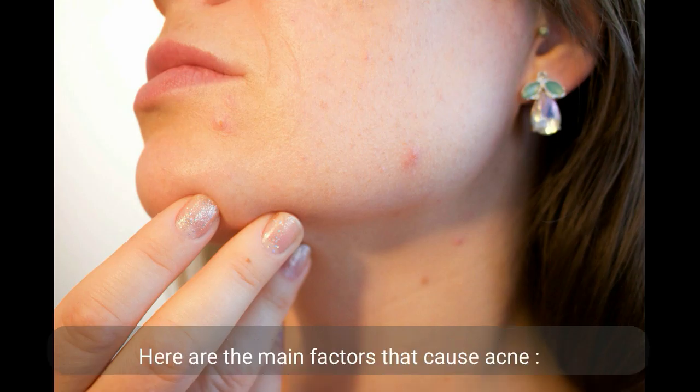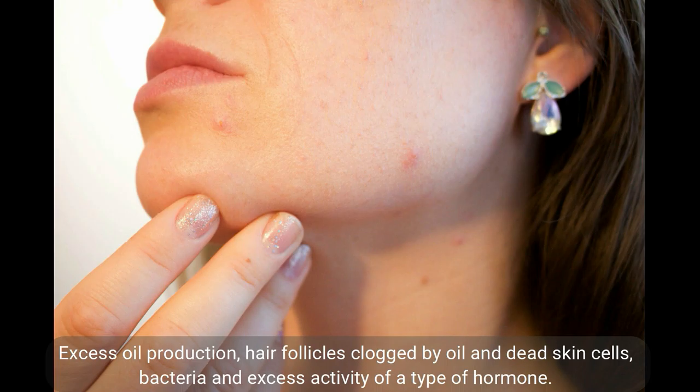Here are the main factors that cause acne: excess oil production, hair follicles clogged by oil and dead skin cells, bacteria, and excess activity of a type of hormone.